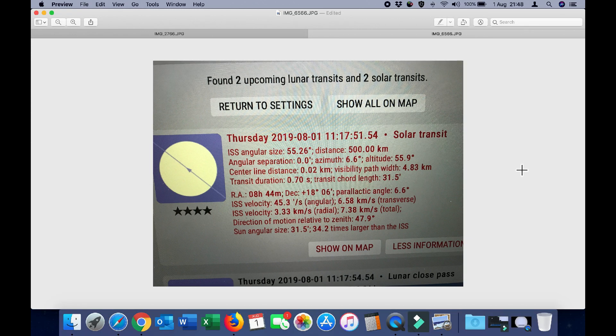Here are the details for today's transit, which occurred at 11:17 and 51.54 seconds local time. I'm not going to give you the precise location because I plan to run a small contest tomorrow with a few additional clues to see who can calculate where I am located in Australia.